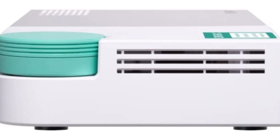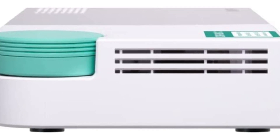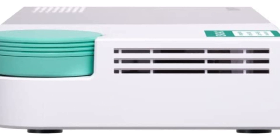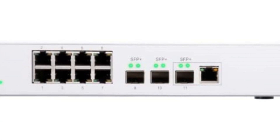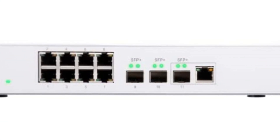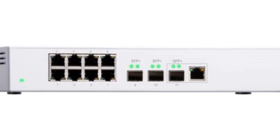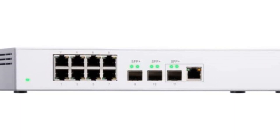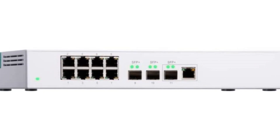The fanless design keeps the switch cool and quiet while maintaining high performance, making it ideal for noise-sensitive environments such as homes and offices. The QNAP managed Ethernet switch also boasts a compact desktop size, making it easy to fit into any workspace without taking up much room. The switch comes with a power adapter, power cord, rubber feet, and a quick installation guide for easy setup.